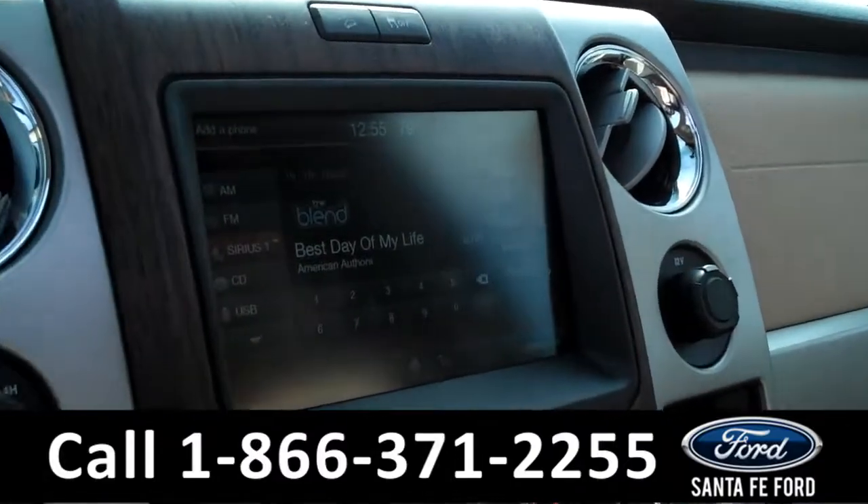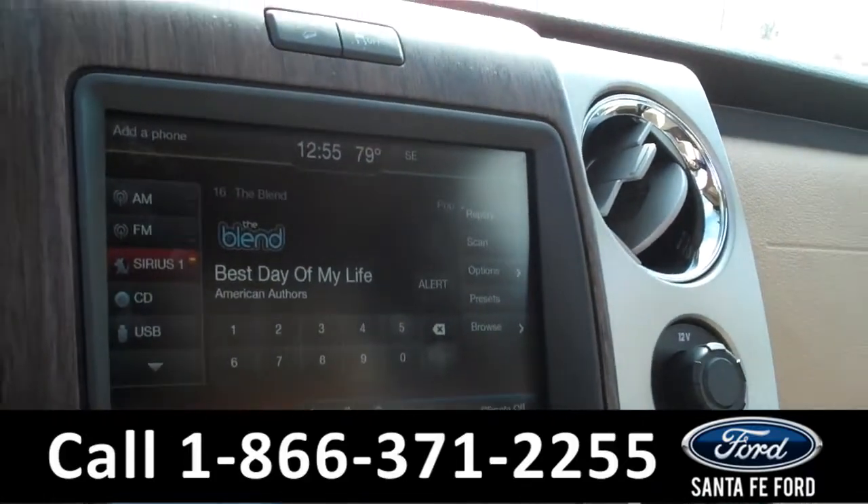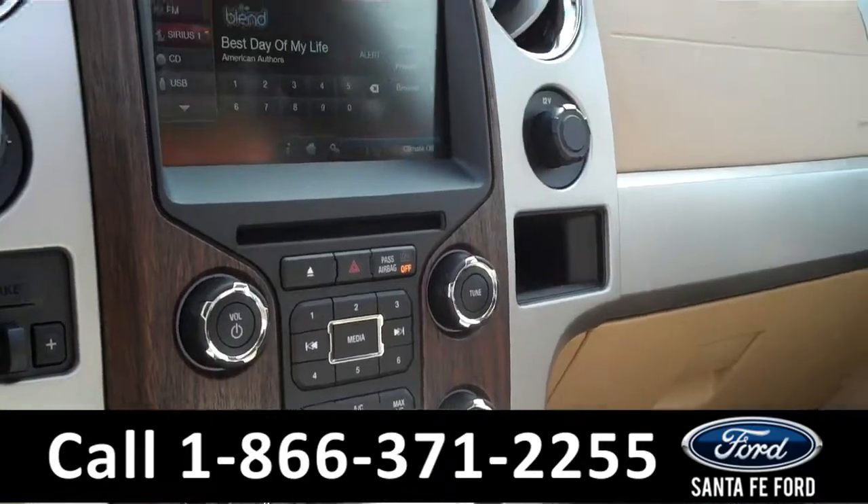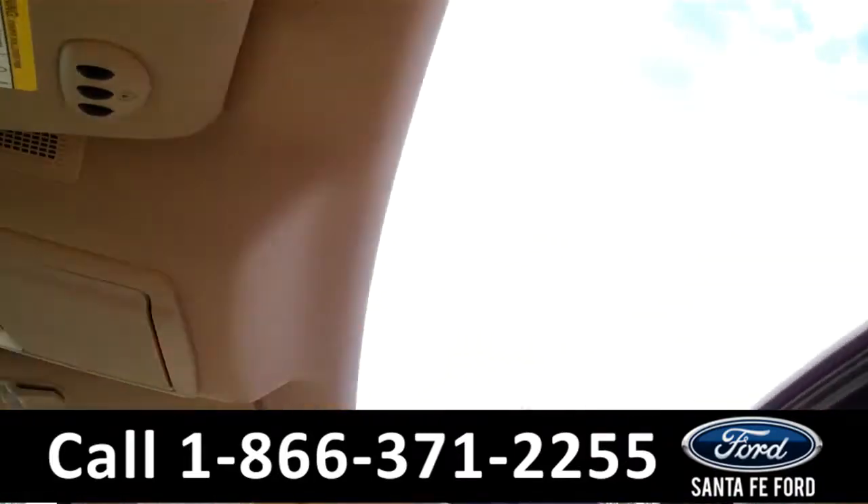Over here we have a touch screen stereo with GPS navigation system, a backup camera with backup sensors, and Sirius Satellite radio. Up here we have a sunroof.